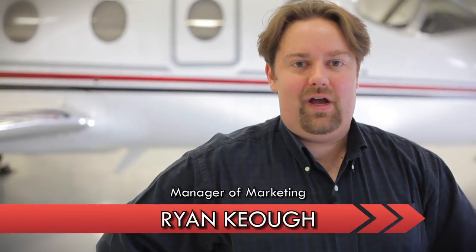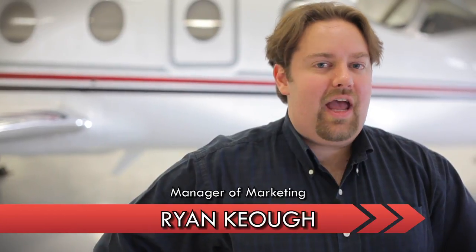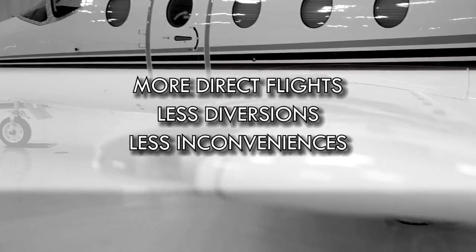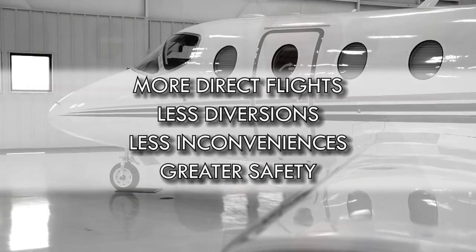I'm Ryan Keogh for Cutter Aviation. Imagine having 4,000 more airports with precision approaches at your disposal. That means more direct flights, less diversions, less inconveniences, and greater safety for you and your passengers.